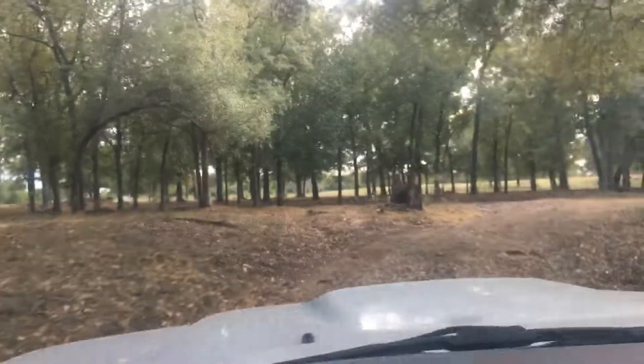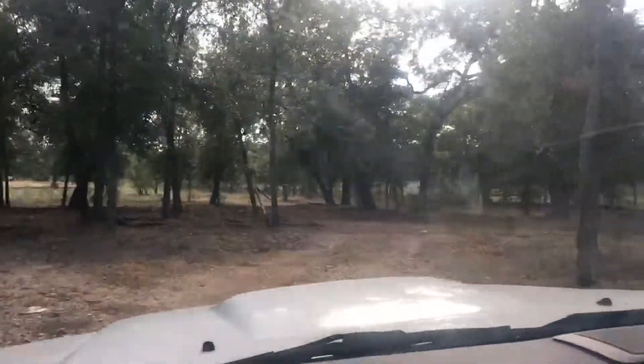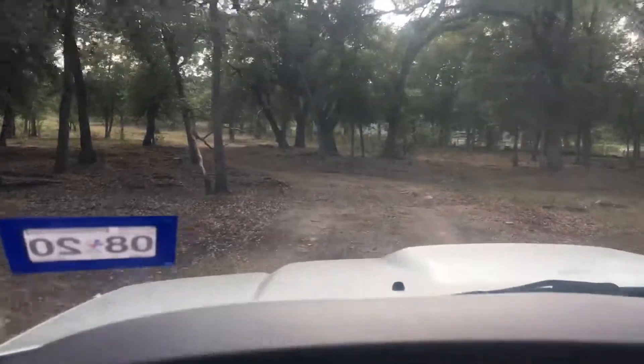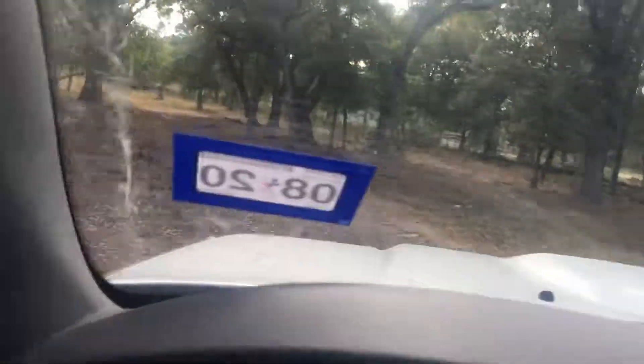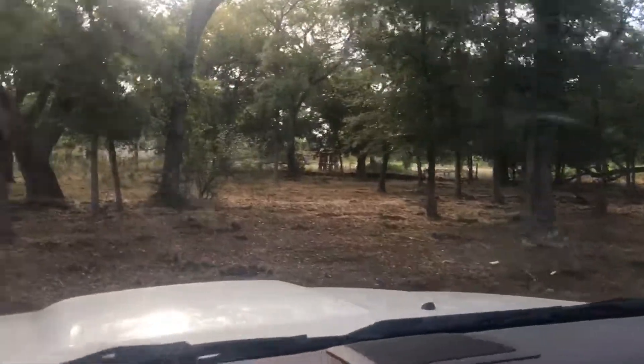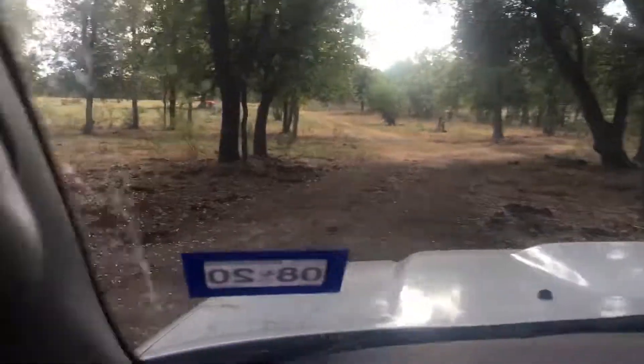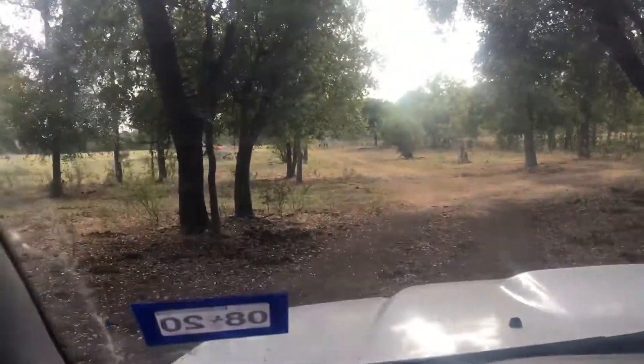Depending on what you're looking for, now we're coming out to an opening — to the field and into that second house, where that flood was in 1998 where some people were killed. I'm going to stop it right here and do another video clip.